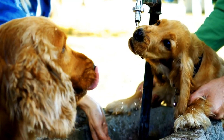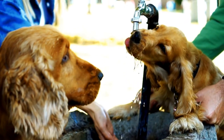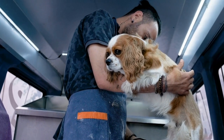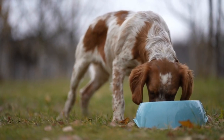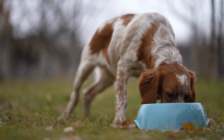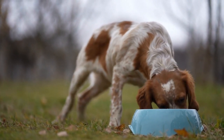When it comes to house training a Cocker Spaniel, patience and consistency are key. Crate training is just one component of the overall training process. Make sure to take your Cocker Spaniel outside frequently, especially after meals and naps, and reward them for eliminating in the appropriate spots.